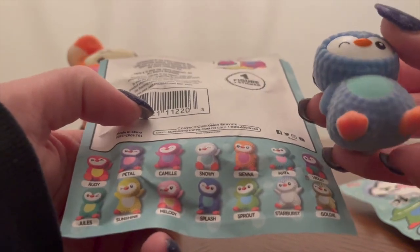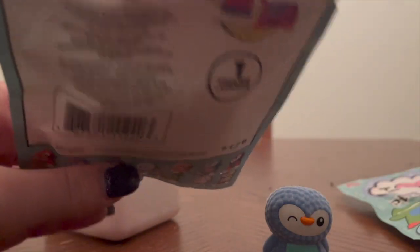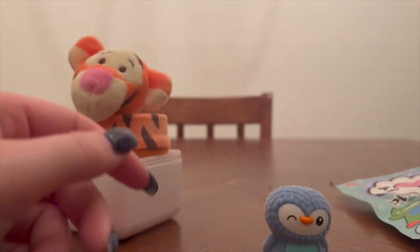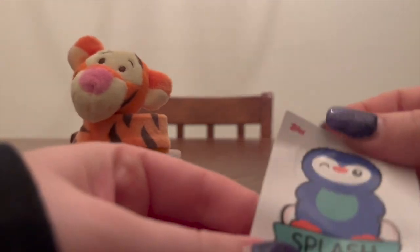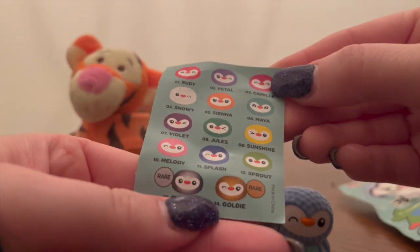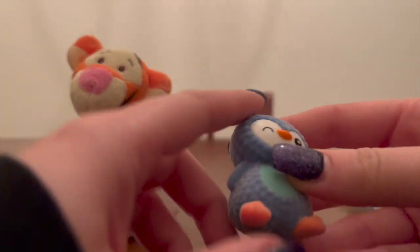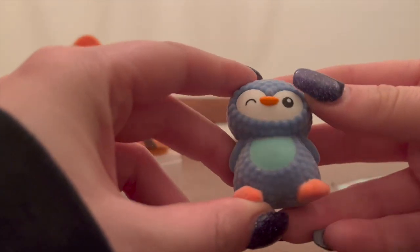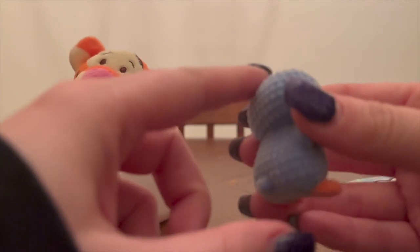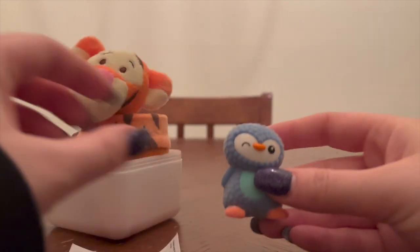I don't even know who this is — is it supposed to be Splash? Oh, there is a checklist. Is that the sticker? It's going to be the sticker. It is Splash! That's so cute. I love these, and they're so fuzzy because they're flocked. Look at the belly — this is so cute. I love this. I wasn't sure how I was going to feel about them being bumpy, but that's so cute.